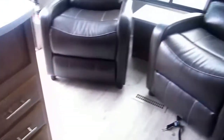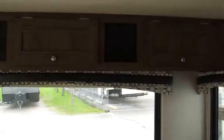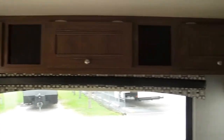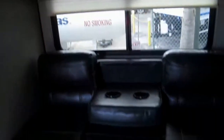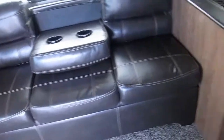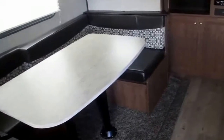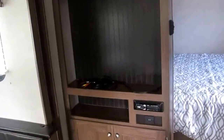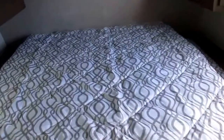There's tons of storage. Those are the rear recliners. Both the sofa and the dinette form additional sleeping in case you have occasional overnight guests. Entertainment center with a radio.